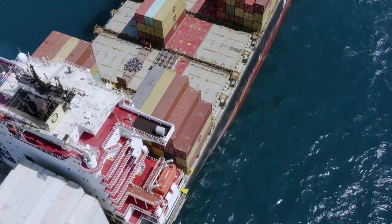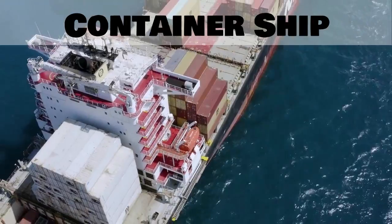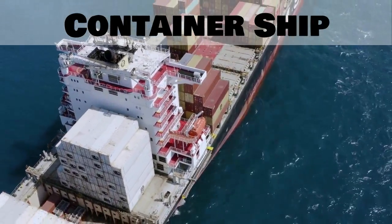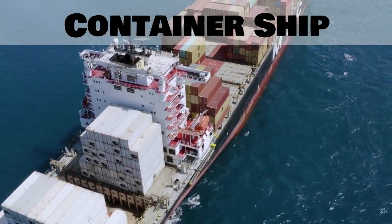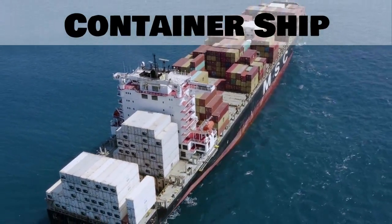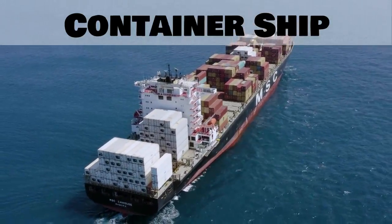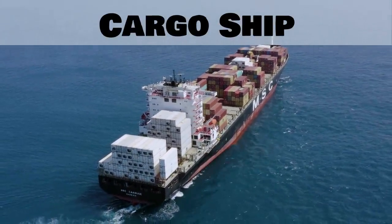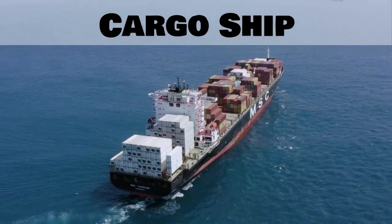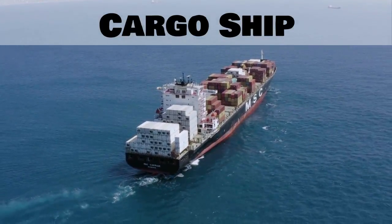Our next type of ship also transports goods. This is called a container ship. Containers are the large metal boxes that the ship carries. This type of ship might also be called a cargo ship. Cargo is another word for transported goods.